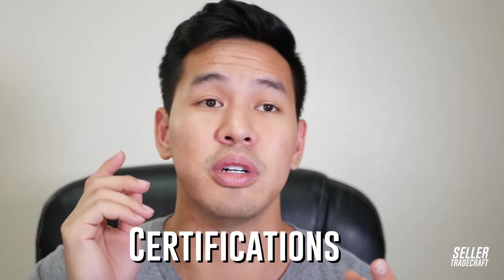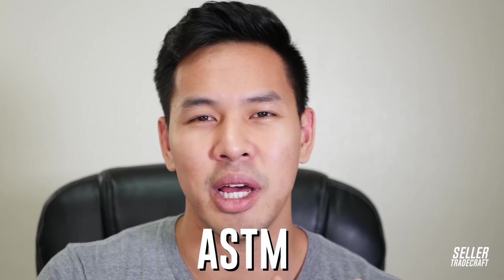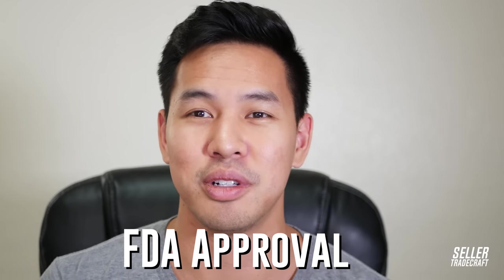Depending on your product, you're going to need certifications. For toys, you need ASTM testing, which comes from the SGS testing center. For health-related products or consumables, you'll need FDA approval — especially if you're making any health or scientific claims. Blood pressure monitors, medical equipment — all require FDA approval. Make sure you ask the factory what certifications they have. It's always great if they already have them because it makes it easier and they've already paid for it.